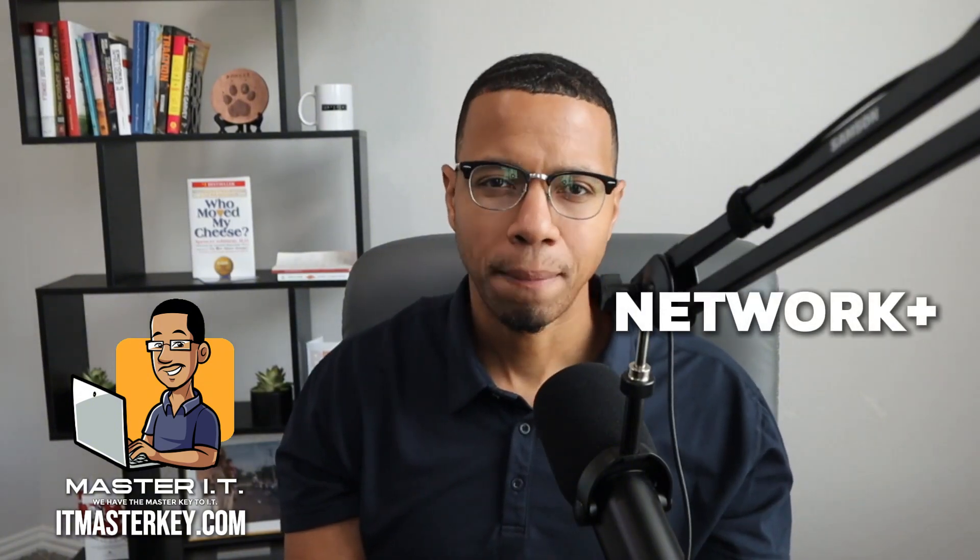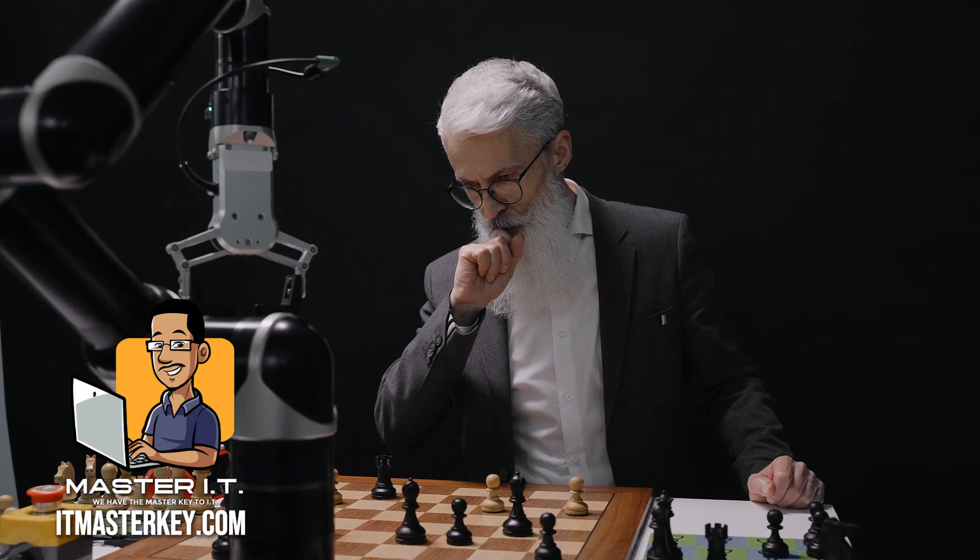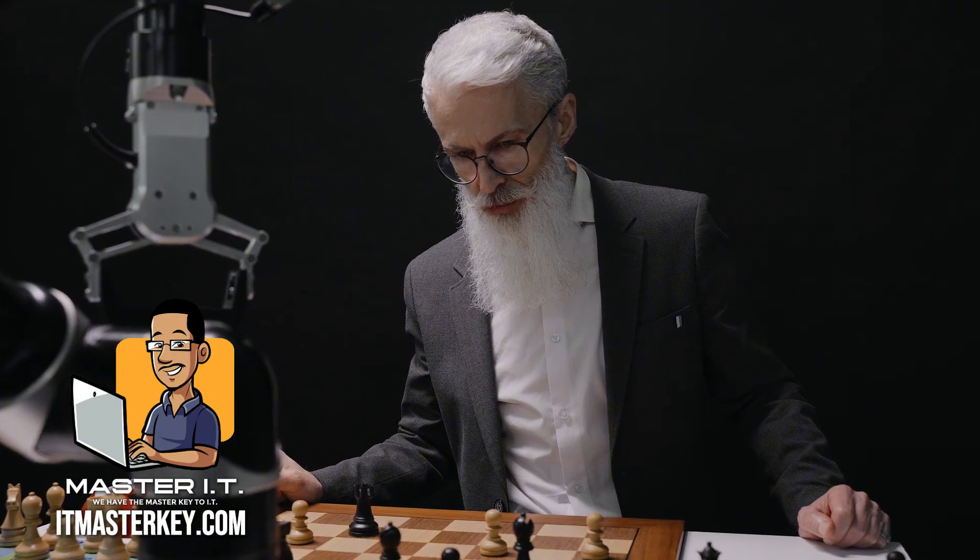The next certification is Network+. This is for the connected dot-thinkers. Ever walked into a server room and thought, what in the hell is going on in here? That's where Network+ comes in. It gives you a deep understanding of networking and teaches you about routers, switches, IP addressing, subnetting, firewalls, TCP/IP — everything about the internet and connected networks. You'll fully understand how devices talk to each other, how to secure them, and how to set things up. Jobs include network technician and junior network administrator. This is for chess players who think in systems and patterns — if you ever unplugged the router and plugged it back in and felt like a hero, this might be the one.